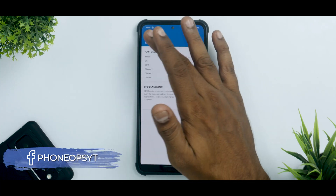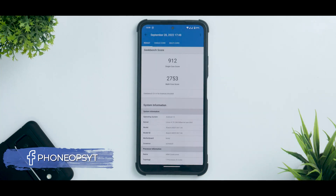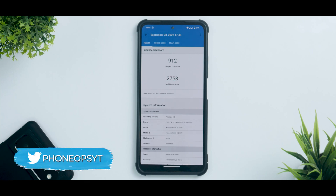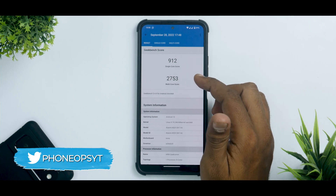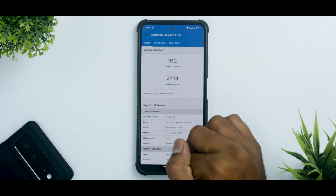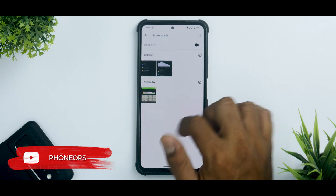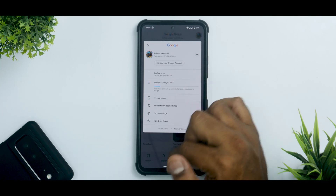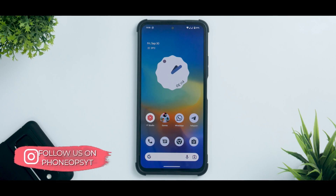In Geekbench the results were 912 single-core and 2,753 multi-core, which is low across the board. On the stock ROM or most stable Android 12.1 custom ROMs you can get around 1,000 single-core and 3,000 to 3,300 multi-core. So performance and battery life are definitely things that need to be worked on. On a positive note, in Google Photos you still get unlimited storage, which is funny because my actual Pixel has stopped getting unlimited storage but the Mi 11X on this custom ROM still has it.